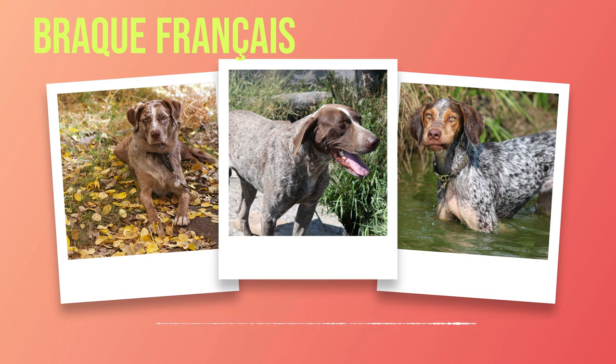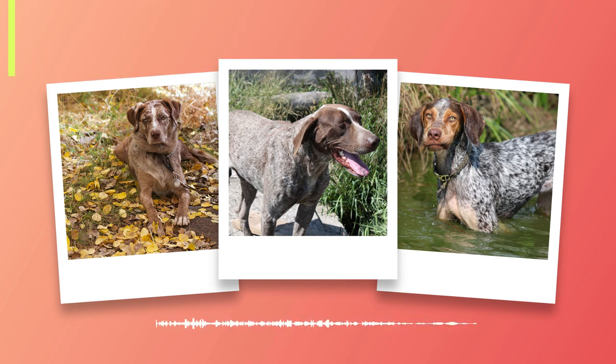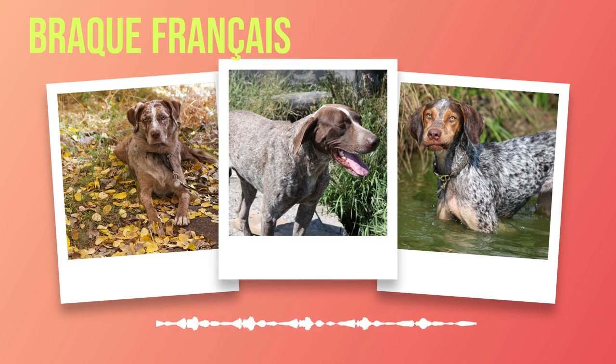They exhibit a strong work ethic, intelligence, and an eagerness to please, making them excellent companions both in the field and at home. Characterized by their athletic build, the Brac Francais possesses a fine, short coat with liver or chestnut patches that provide camouflage in the field. Their expressive eyes reflect a gentle temperament, complemented by their sociability and affectionate nature.